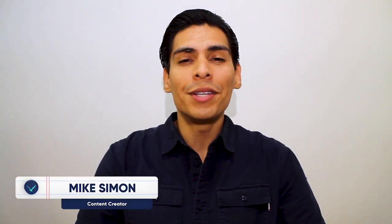Hello, welcome to Seahawk Media. My name is Mike Simon and for today's topic we'll be discussing: what is DreamPress?